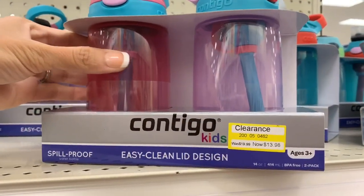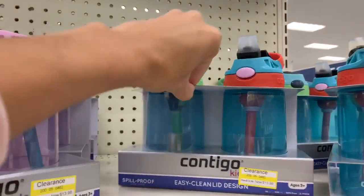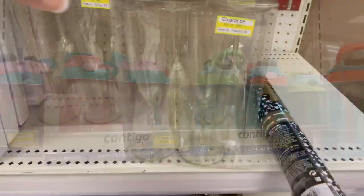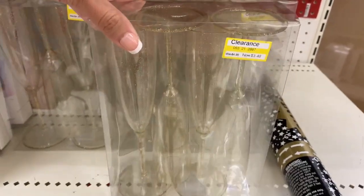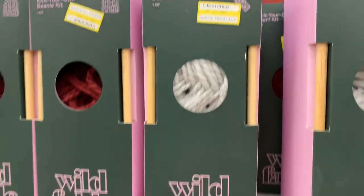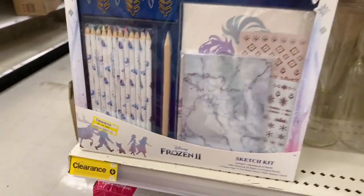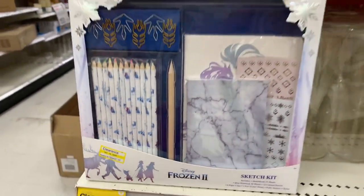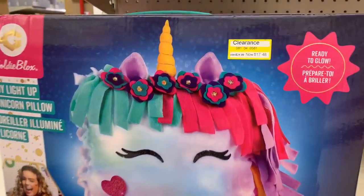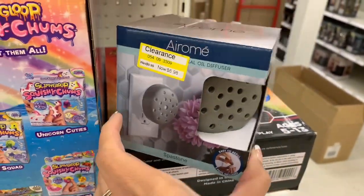I found these on an end cap — a pack of two kids' cups on clearance in two different colors, which is a better deal than what was in the aisle. I also came across another end cap with little flute cups for $3.48. A knit-your-own scarf kit was on clearance for $14 — a few kits if you want to learn how to knit. There were also random toys for little kids, like a Frozen kit, a DIY light-up unicorn pillow, and slime. Unicorns are really popular right now, so I think that's a great gift for a little one.